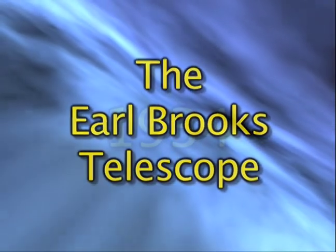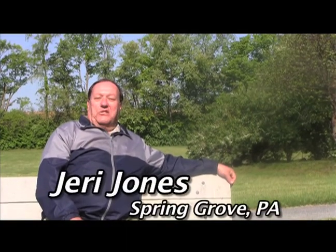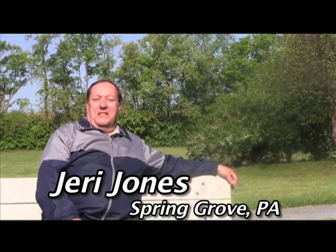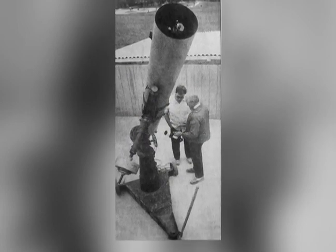The history of the telescope stems back to 1934, when the telescope was built by a telescope builder who resided in Green Bay, Wisconsin. The telescope, which is called a 12½-inch Newtonian Telescope, is custom-made, and the ironic part about it is that a number of household items were used to construct the telescope.